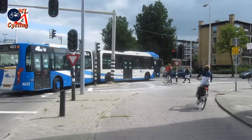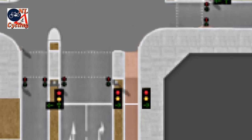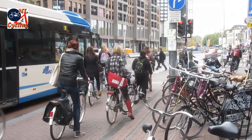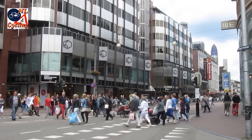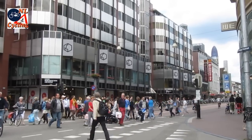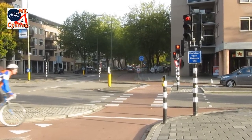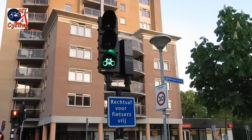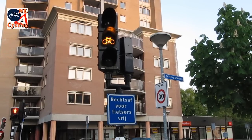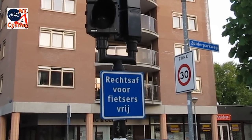There are exceptions to the rule. For instance, when the side street does not have cycle paths, the stop line may be right beside the stop line for motorized traffic — in this case also because of the high number of pedestrians crossing. At quieter junctions, it may still be allowed to turn right on red, but in that case it must be indicated by a sign. This sign says 'right turn free for cyclists' — a legal option since 1991.